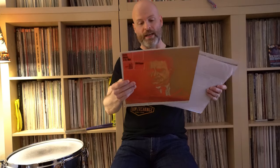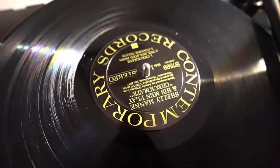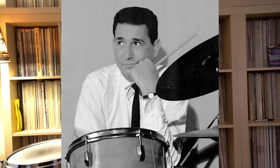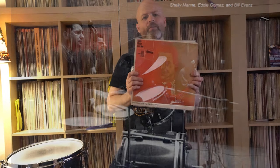Roy Dunann is famous as the engineer, but he also had a guy named Howard Holzer — H-O-L-Z-E-R — who actually did the sound on this record. I don't know if he was an assistant or understudy, but it sounds like a Contemporary record, it sounds like a Roy Dunann record. I don't know if Roy was calling the shots and Howard just set everything up the way Roy would have done it, but this record just sounds so incredibly good. It beautifully, beautifully captures the band.